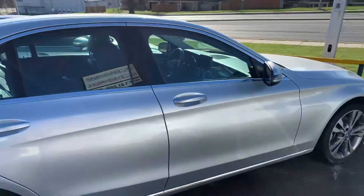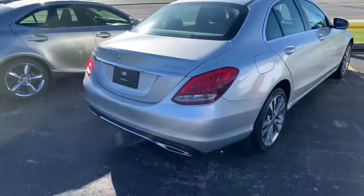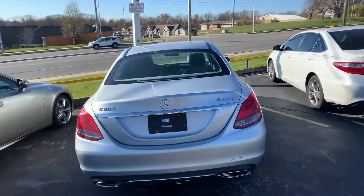As you can see, overall this vehicle is in great condition. Not a whole lot of scratches, dents, dings, anything of that nature. It is a 4Matic, so it's all-wheel drive for you — super nice to have.